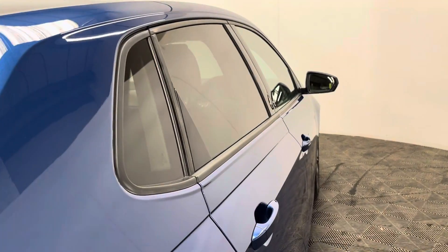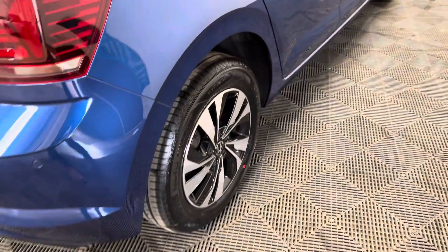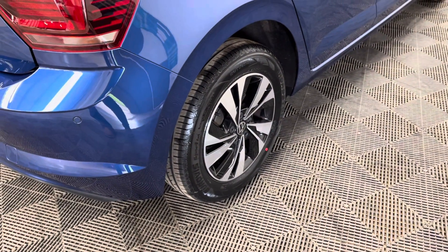Externally, the car comes with LED daytime running lights, 15-inch diamond-cut alloy wheels, and also front and rear parking sensors.